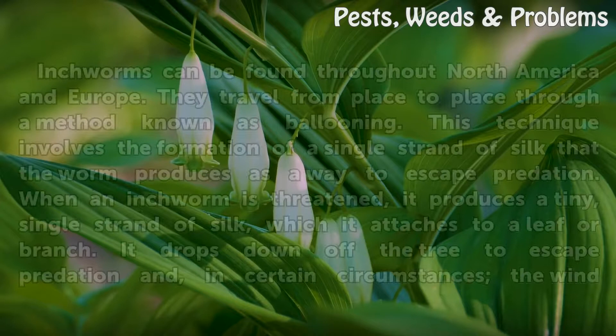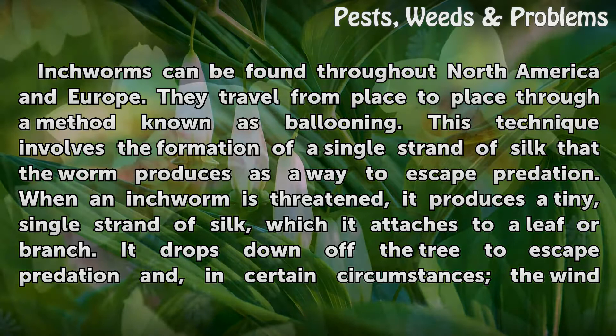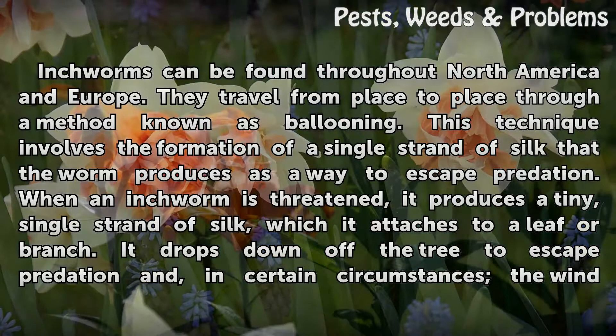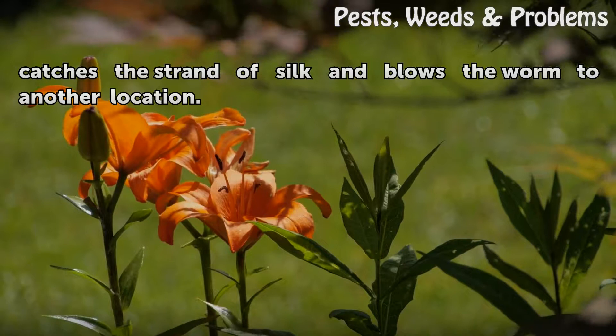Inchworms can be found throughout North America and Europe. They travel from place to place through a method known as ballooning. This technique involves the formation of a single strand of silk that the worm produces as a way to escape predation. When an inchworm is threatened, it produces a tiny single strand of silk, which it attaches to a leaf or branch, drops down off the tree to escape, and in certain circumstances the wind catches the strand of silk and blows the worm to another location.